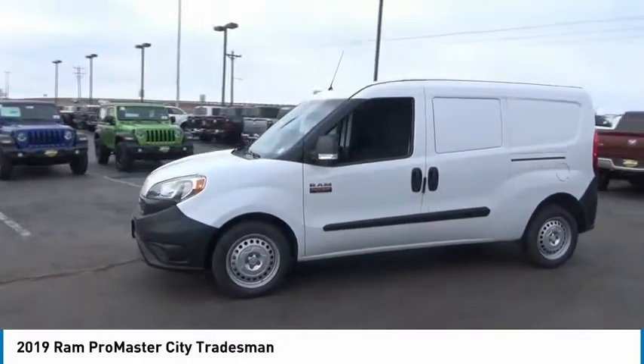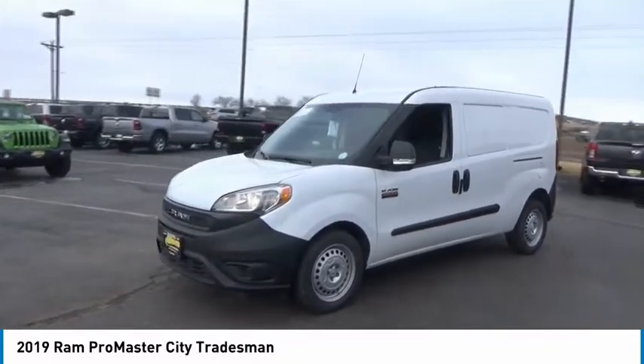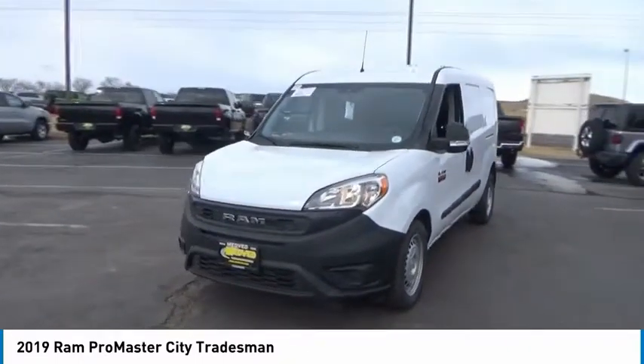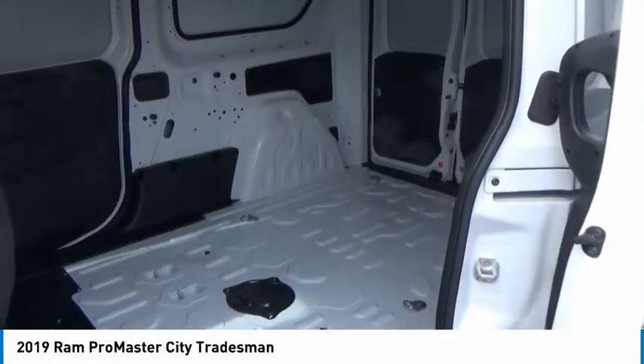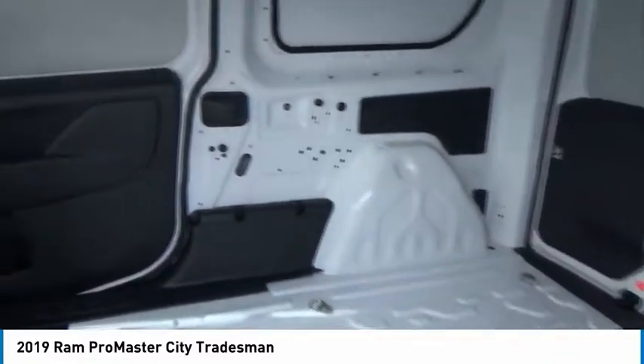Traction control, air conditioning, dual airbags, power steering, power windows, electronic stability control, trip computer, remote keyless entry, brake assist, tachometer.